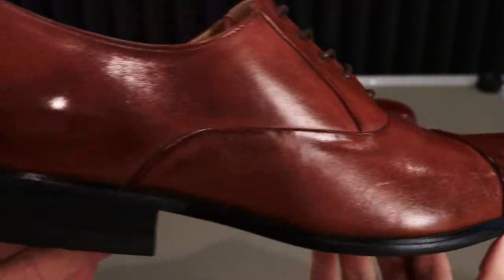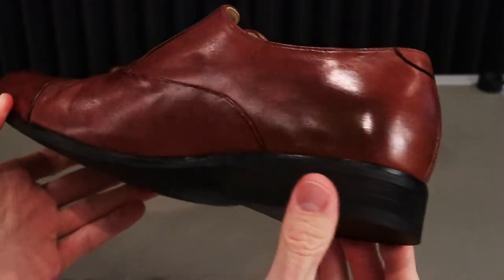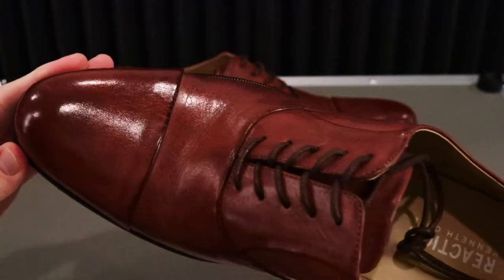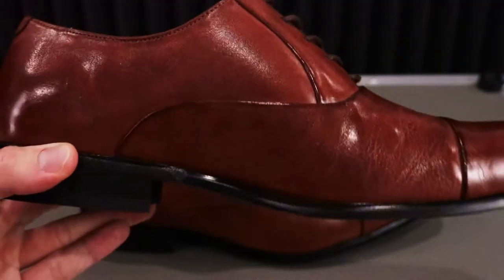These are going to be a dress shoe in a cognac colorway. It looks very deep and rich in brown, almost like a tobacco cigar kind of color. All the information is from macy's.com. This is not a paid promotion.